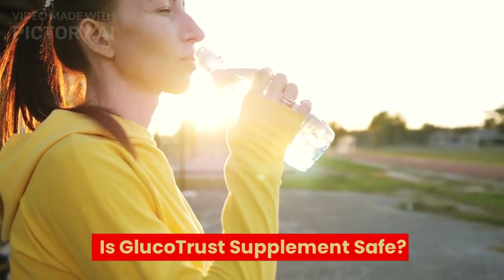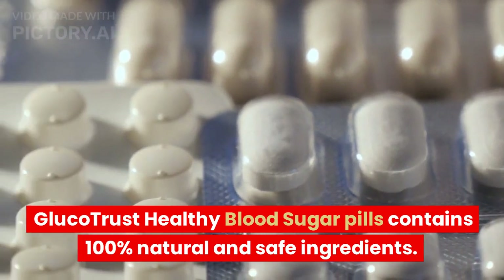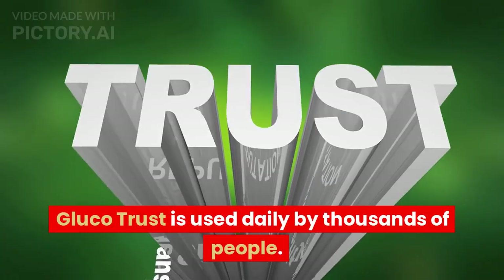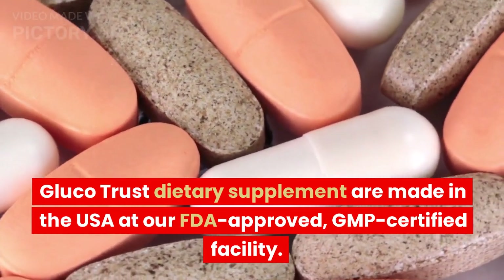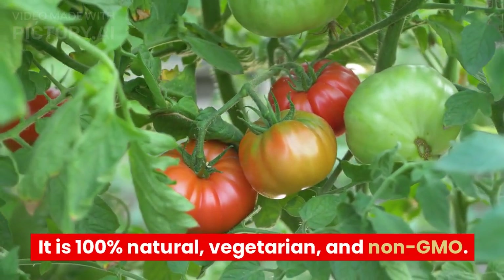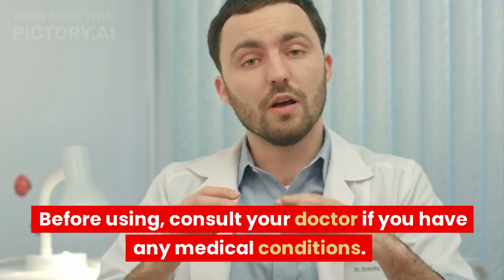Is GlucoTrust Supplement safe? GlucoTrust Healthy Blood Sugar Pills contains 100% natural and safe ingredients. It is therefore completely safe, effective, and natural. GlucoTrust is used daily by thousands of people and there have been no reported side effects. GlucoTrust dietary supplements are made in the USA at an FDA-approved, GMP-certified facility. We adhere to the highest standards. It is 100% natural, vegetarian, and non-GMO. Before using, consult your doctor if you have any medical conditions.